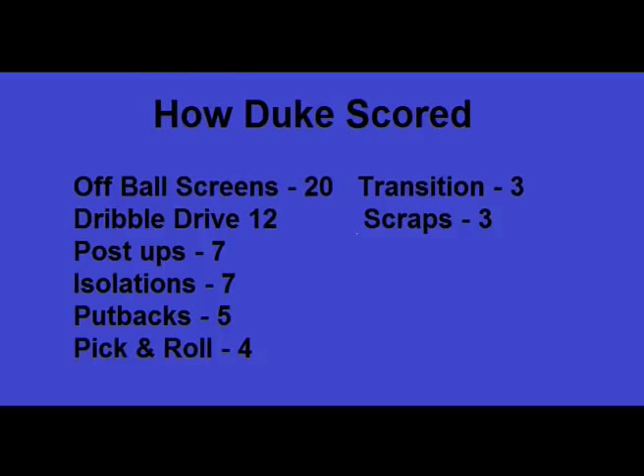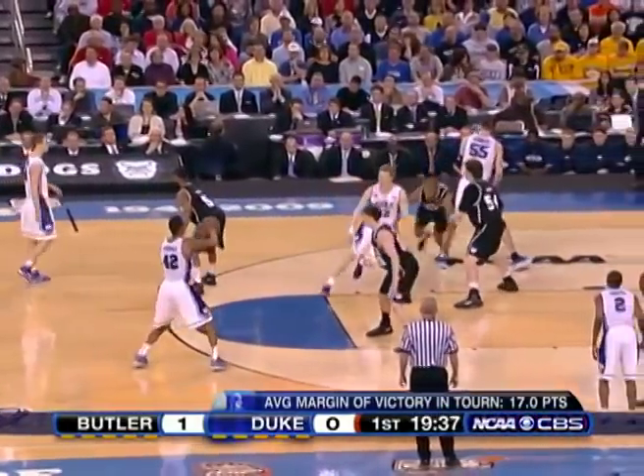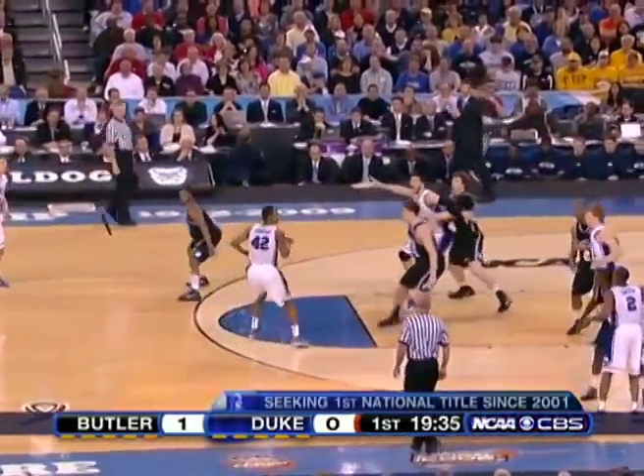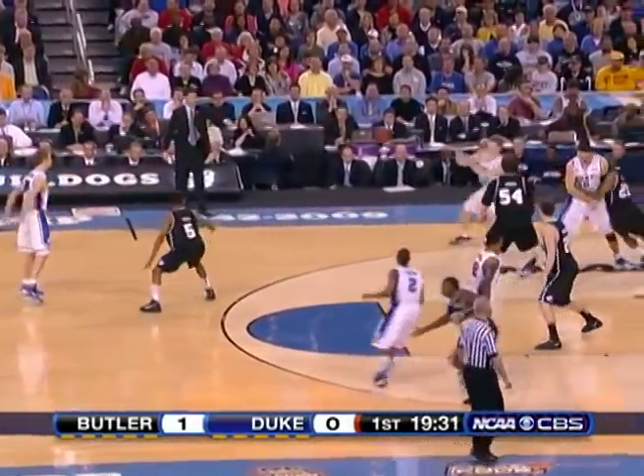Now let's take a look at how Duke scored. They utilized off-ball screens to get Kyle Singler open, and guards John Shire and Nolan Smith. Also, notice like Butler, they only had very few post-ups and only scored 7 points off of that, as they were a more guard-oriented team. Duke, for the most part, ran a continuous motion offense, setting screens for their best players, very little pick-and-roll, and this would continually get shots.